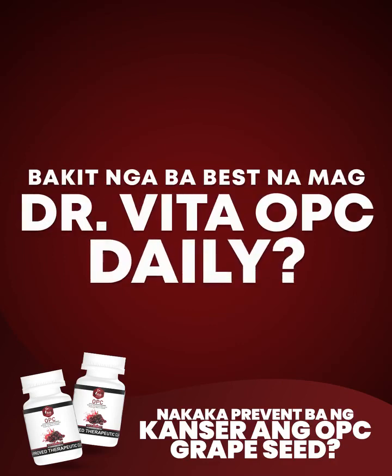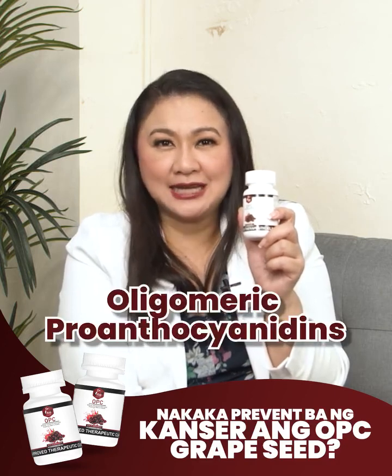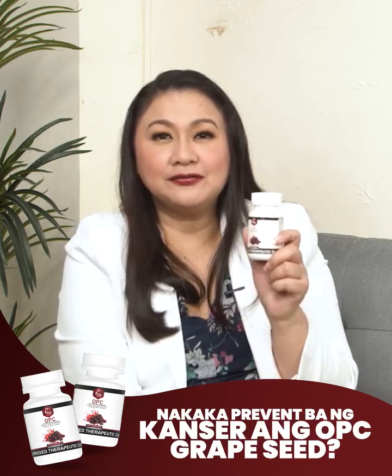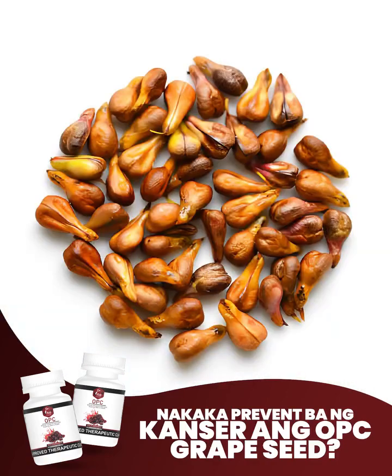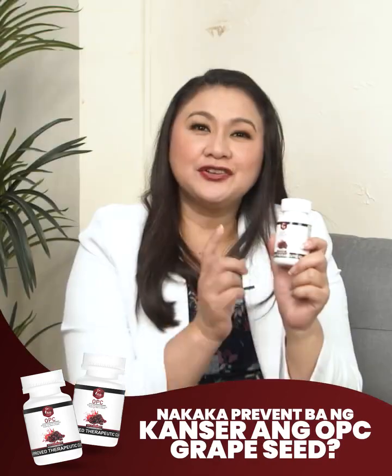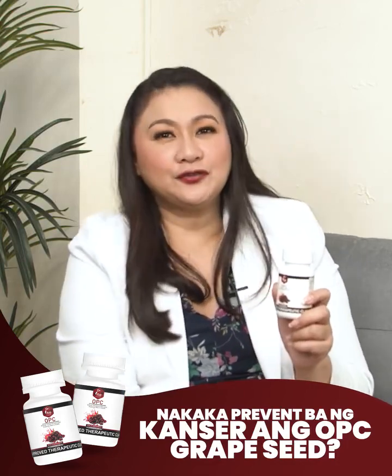Bakit nga ba best ang Dr. Vita OPC daily? Ang OPC or oligomeric proanthocyanidins is a group of antioxidants from various plants, such as grape seeds, pine bark, and other fruits. Here are some of the potential benefits of OPC.